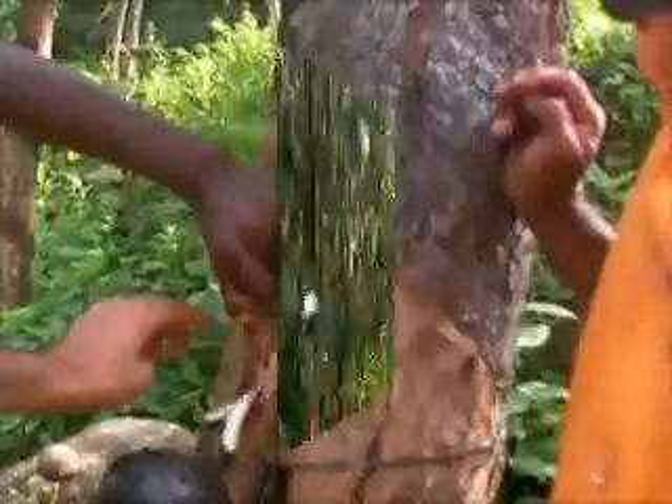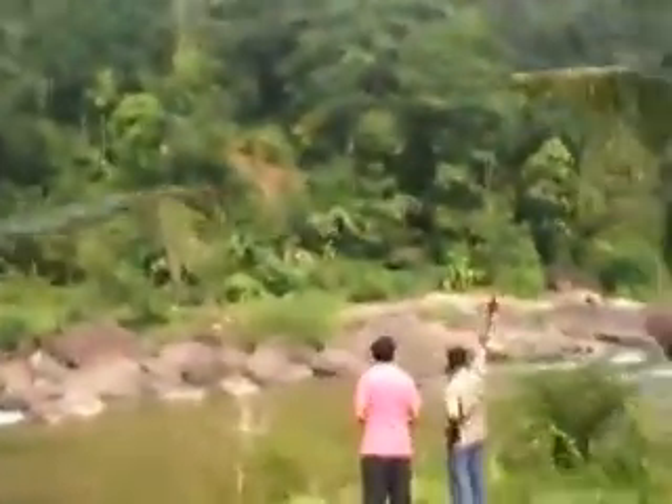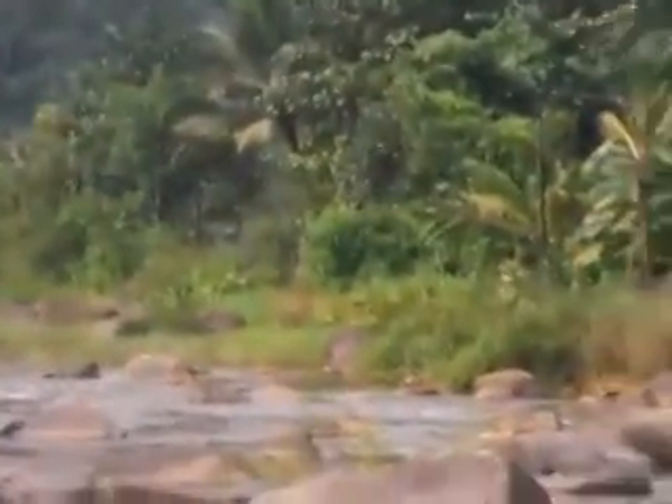These are rubber trees. Here we are — we've now come to the bottom of the mountain, and they've actually walked around. Here — there it is, and there.